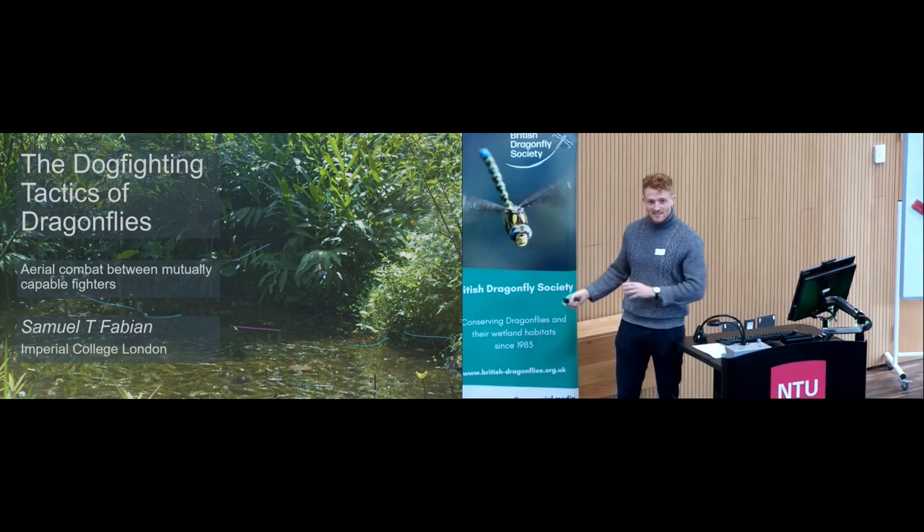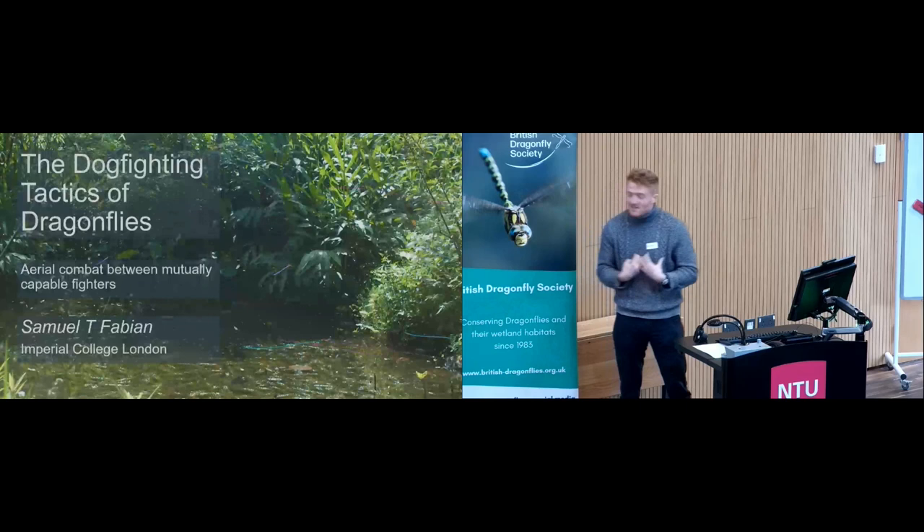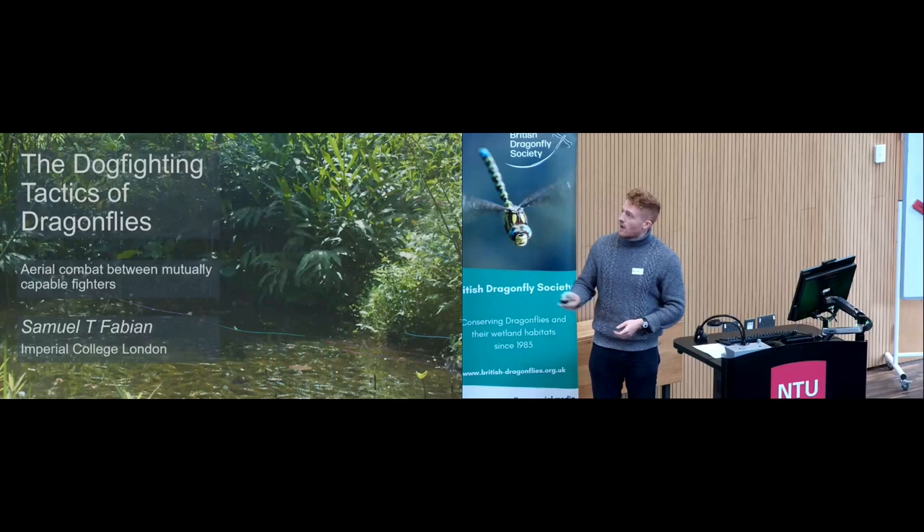Thank you very much for having me. This is my first ever trip to BDS AGM, and I will definitely come again if you'll have me. It has been fantastic already, and it's great to talk mostly to engineers and to people who carry out the work itself. I used to watch these when I was a kid — they were always my favourite things — and it's great to come to a place where so many other people share that experience.